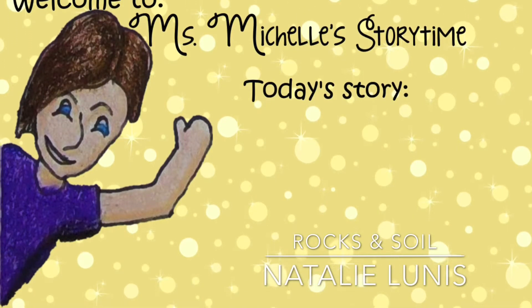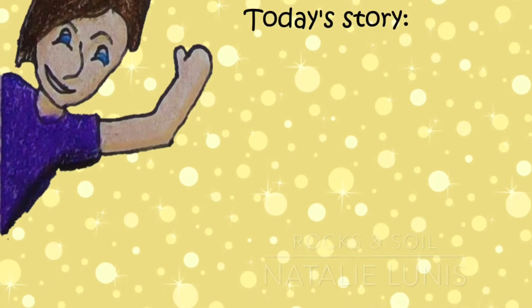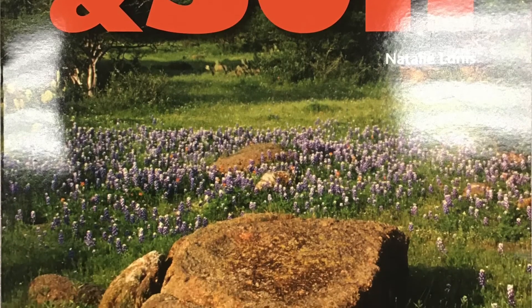Book provided by Early Science Curriculum. Read by Miss Michelle. Background music provided by iMovie. Rocks and Soil, written by Natalie Lunas.